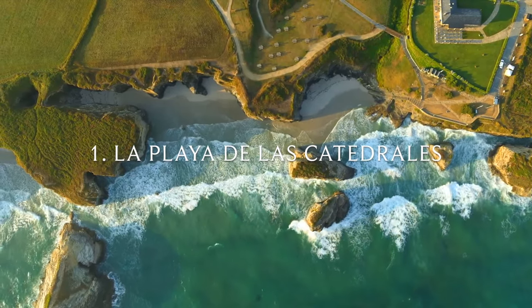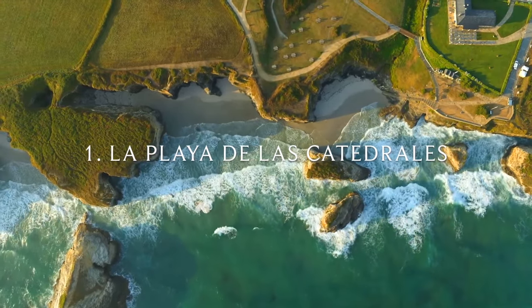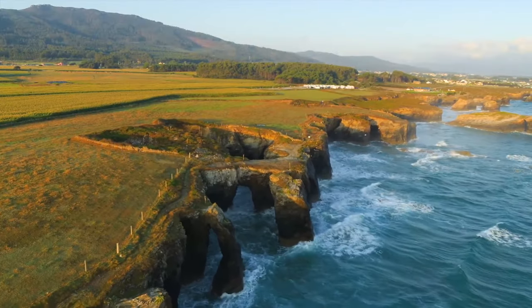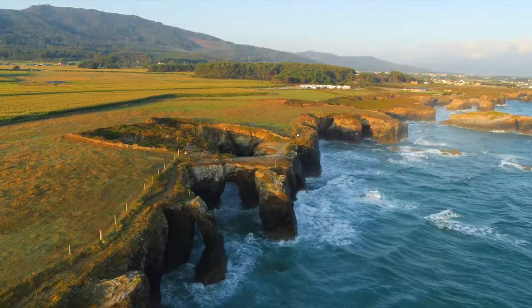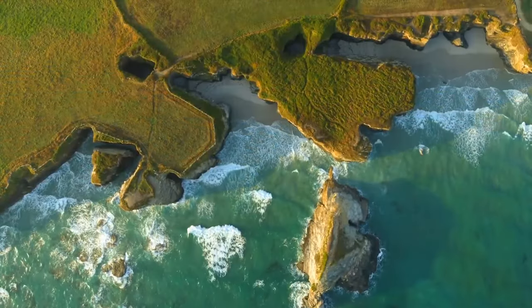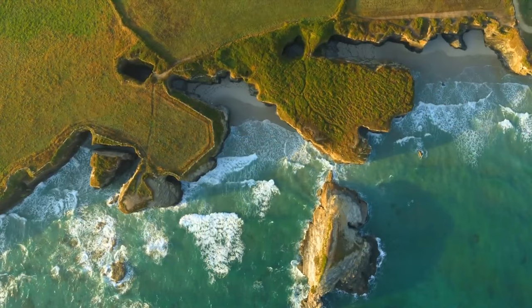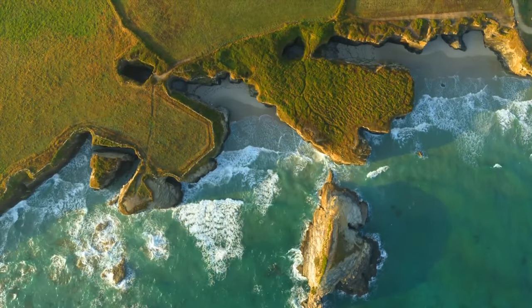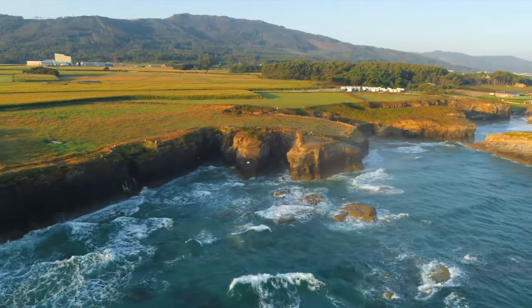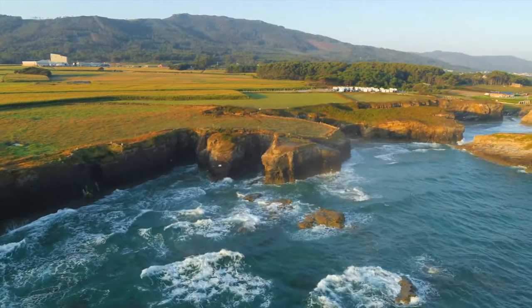Number one: Playa de las Catedrales. The beach of the cathedrals — a magnificent example of nature's raw power in action. The Atlantic Ocean tides perform again and again. It's basically a living spectacle engulfing and exposing this amazing coastline sprinkled with arches and caves.